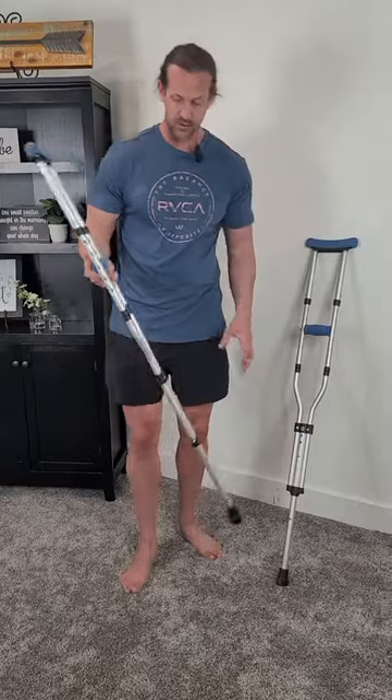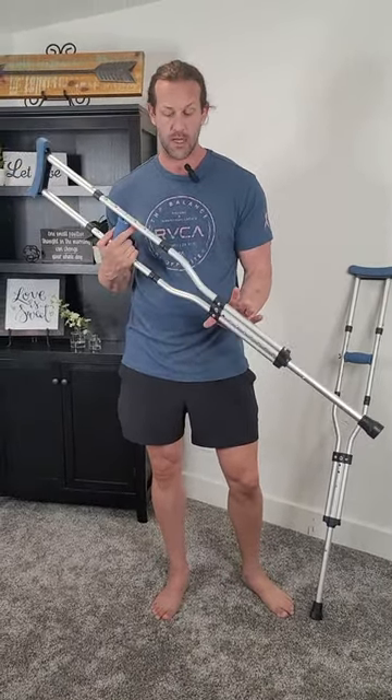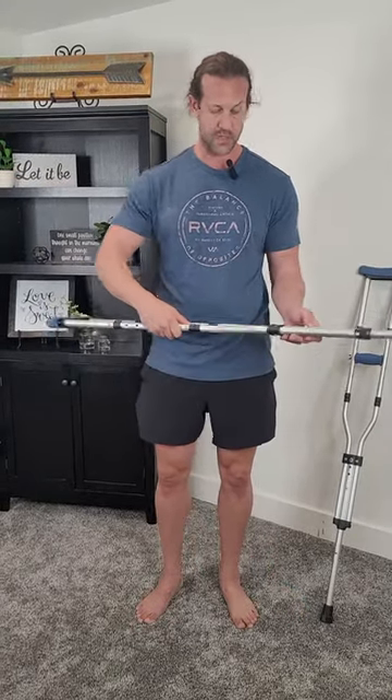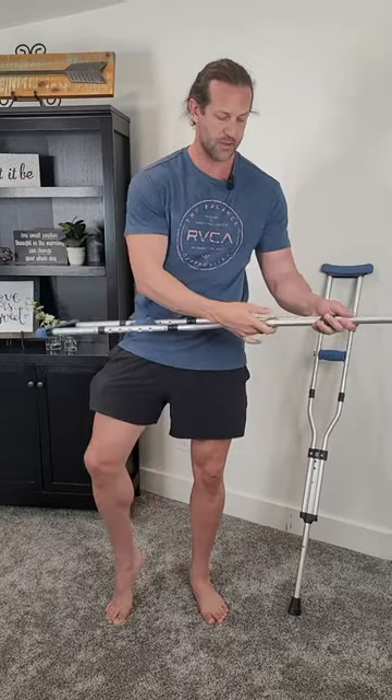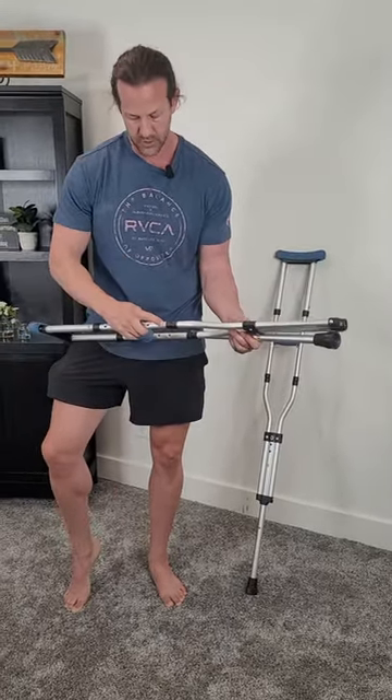We got these foldable ones just because they're so easy to transport. If you have a smaller car or whatever, it's easy to get into the car once you get your kid or whoever needs them in. They fold in half and also disassemble really easily — this just slides all the way out and you push this button here.